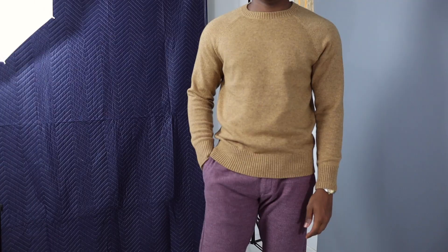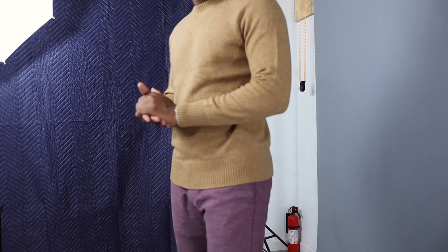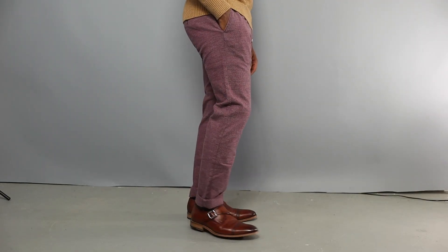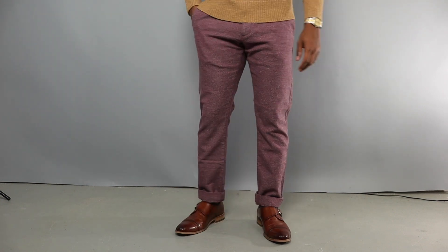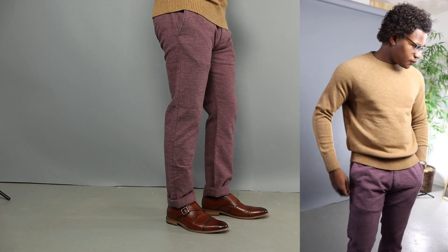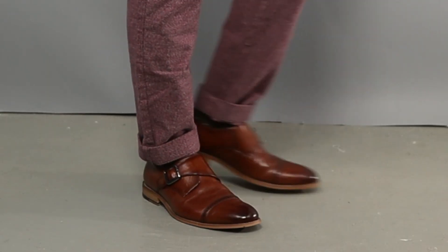For the third and final outfit I went with something I thought looked really nice — just a plain crew neck sweater in a brownish tan color, paired with pants that are kind of a violet, purplish color. These are the J.Crew Flex brand, which I've never heard of, but I like the material and the feel. They're very soft to wear and overall I think they look really nice. I paired them with a pair of double monks, and on the wrist just a simple Seiko watch.